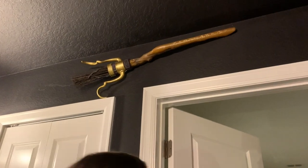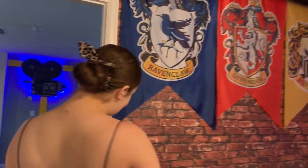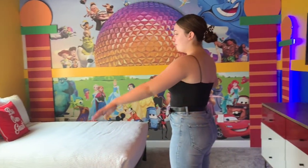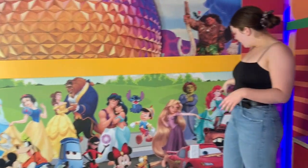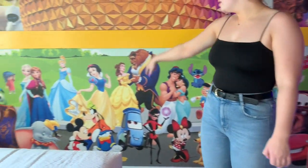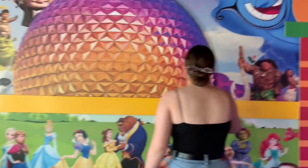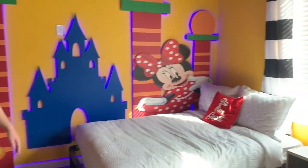In here we have the Disney room, which is super super cool. It has its own TV, three beds, and all this cool art on the wall — you have Ariel, Beauty and the Beast, Cinderella, Snow White, Anna, and literally everyone from Disney. There's also this cool thing that comes out from the wall, and the carpet from Aladdin. We also have Minnie and Mickey over here on this wall — so cute.